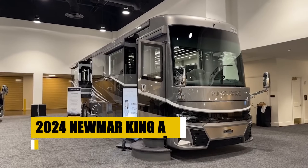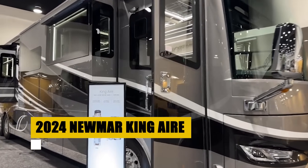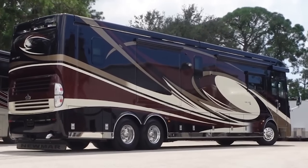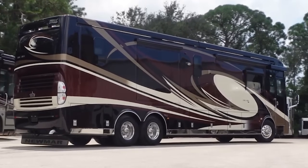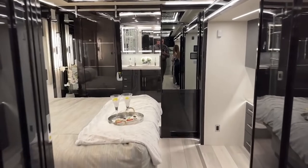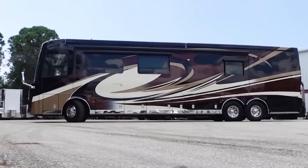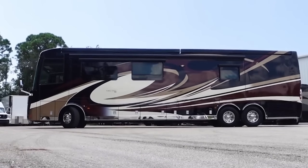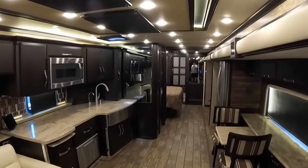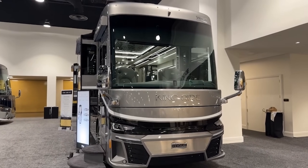The 2024 Newmark King Air offers an unmatched luxury experience on a Spartan K3 tag axle chassis. Powered by a 605-horsepower Cummins diesel engine, it combines robust performance with exquisite interior features, including Italian leather furniture and custom wood cabinetry. The exterior's masterpiece finish showcases stunning, detailed paintwork. Advanced cockpit technologies enhance both safety and comfort, making long journeys a pleasure. Ideal for those who seek a blend of high-end luxury and reliable performance, the King Air is the epitome of sophisticated motorhome travel.